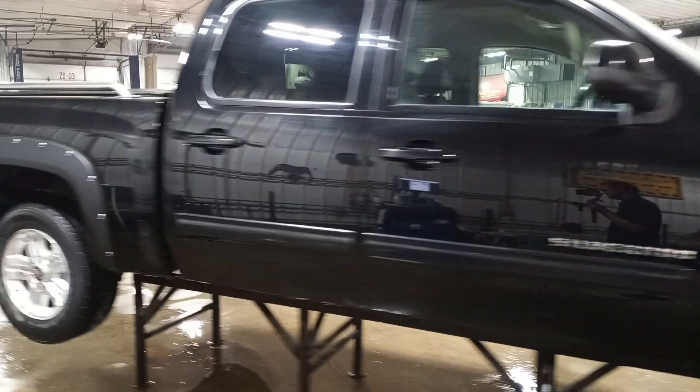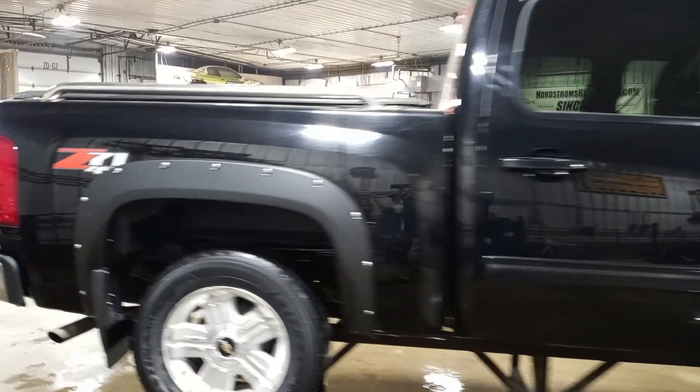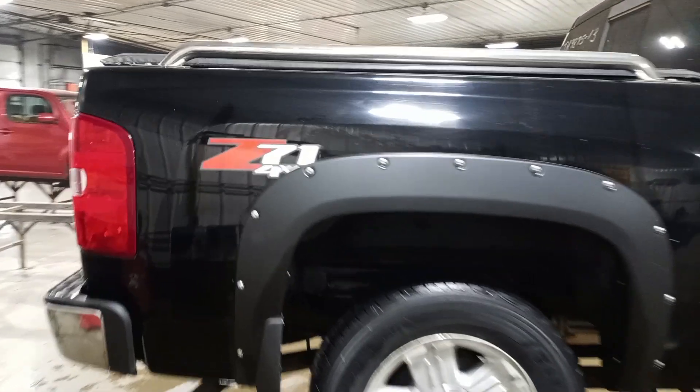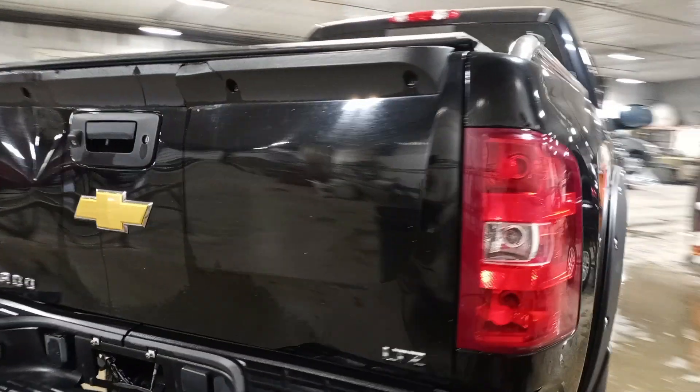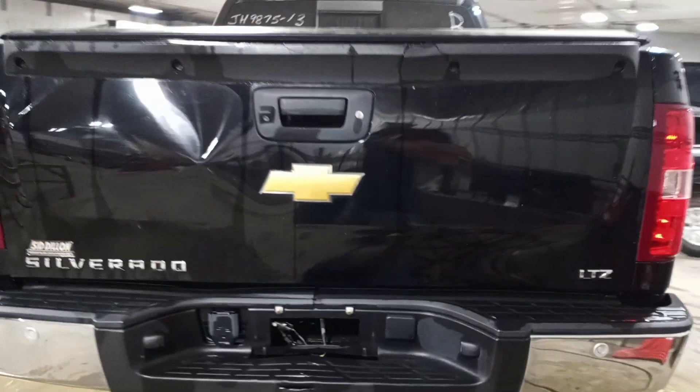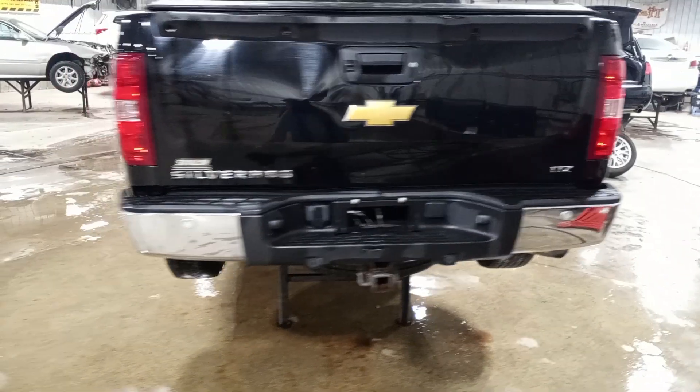The crew cab. There's rust under the flares. Tailgate's pretty dented up. It has a backup camera, rear park assist, and tow package.